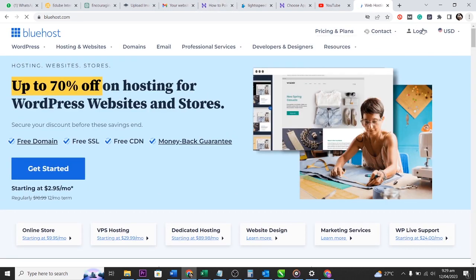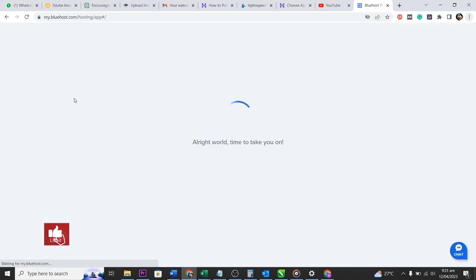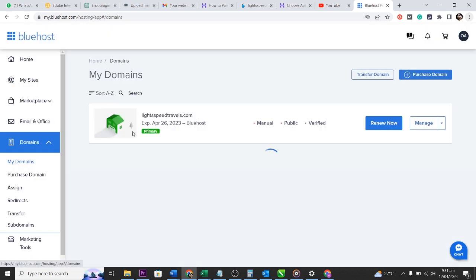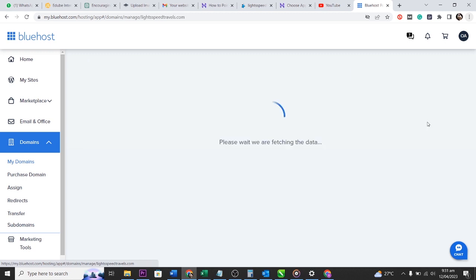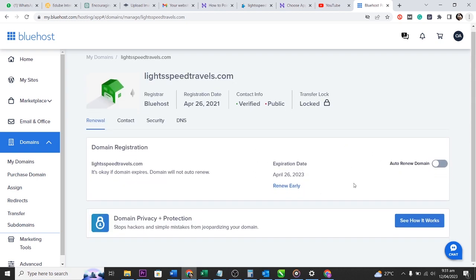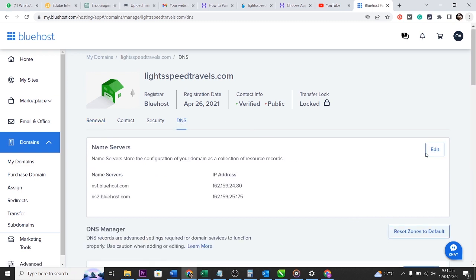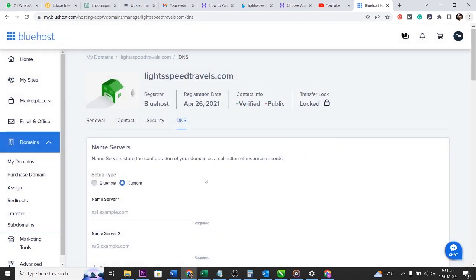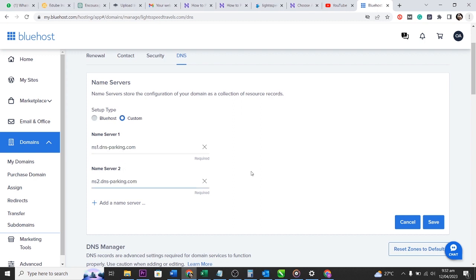Now I go back to Bluehost. Because I've transferred the website, I want to change the DNS of my domain in Bluehost and point it to Hostinger. I go to Domain, then Manage, and after it loads I navigate to DNS. I click Edit and change the DNS from the old Bluehost setting to the Hostinger DNS, then click Save.